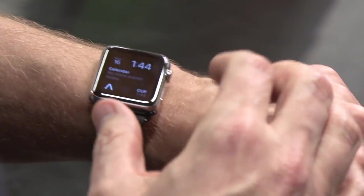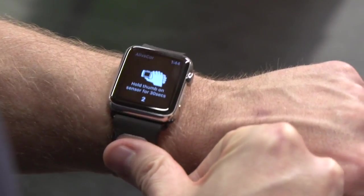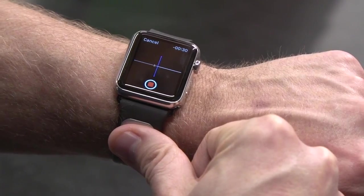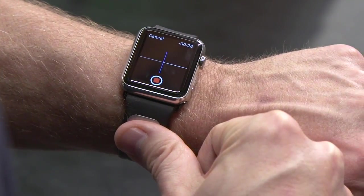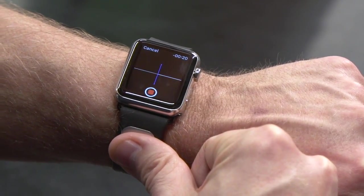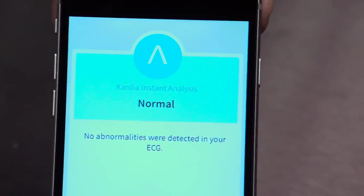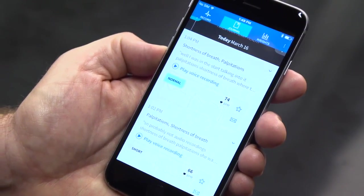Hit a complication and it launches the application. In three seconds it asks you to take a medical grade EKG by discreetly putting your finger on the electrode. Over 30 seconds you can give an explanation of the symptoms that you're feeling, and within those 30 seconds it will evaluate that and give you an instant analysis on your watch. A pop-up will come up and say you're either normal or possible atrial fibrillation instantly, and it's saved on your EKG.